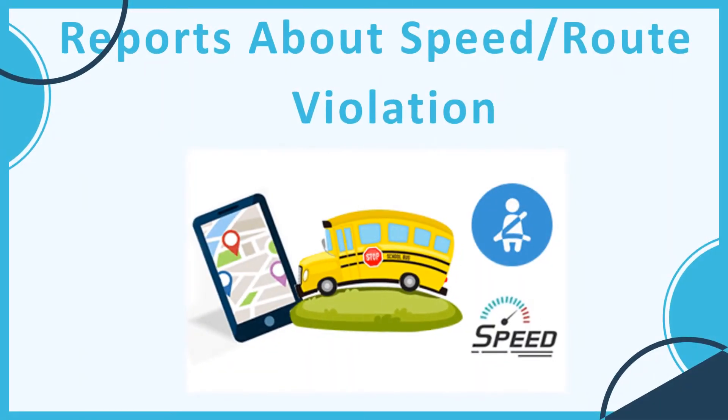Reports about speed and route violation: School bus GPS tracking software lets you check whether the driver is using the defined route for pick-up and drop services, or is taking unnecessary halts. The speed of the vehicle indicates whether the driver is concerned about the safety of the children. School authorities, zealous about offering 100% security, should always audit such metrics to track whether drivers are acting responsibly in driving students from home to school and back.